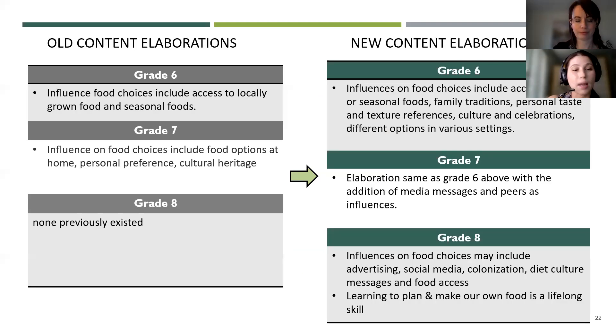These are the elaboration updates for grades six, seven, and eight. They focus on influences on food choices and have been expanded to include family traditions, personal taste and texture, culture and celebrations, as well as media and peers. For grade eight, it builds further to also look at advertising, social media, and the impacts of colonization. There's also an elaboration for grade eight about learning to plan and make food as a lifelong skill.